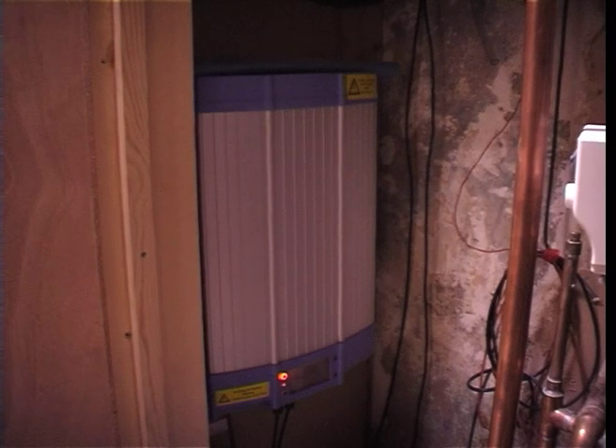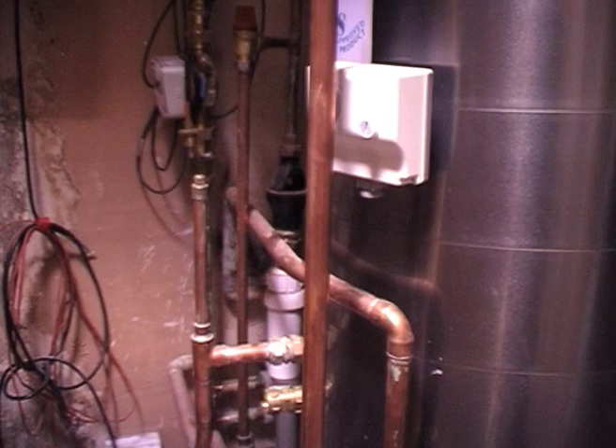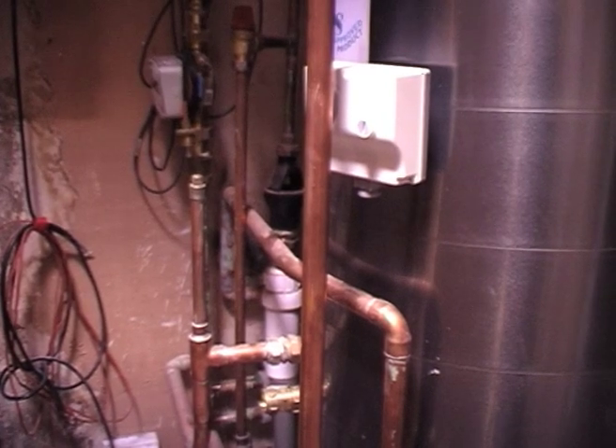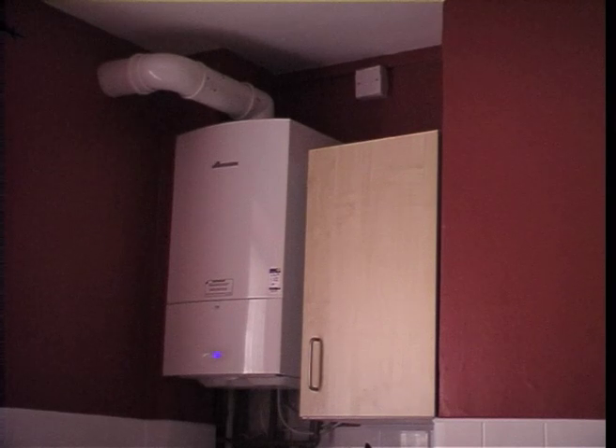The grey and blue box holds the equipment that takes the current from the photovoltaic panels on the roof and feeds that into the electricity system of the house, so that once it's installed you get free electricity. Finally, we use an efficient gas boiler to provide the residual heat.